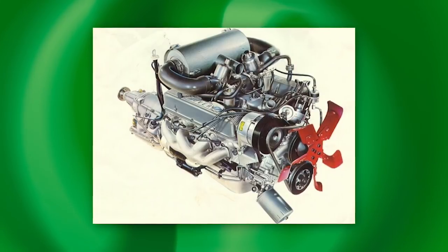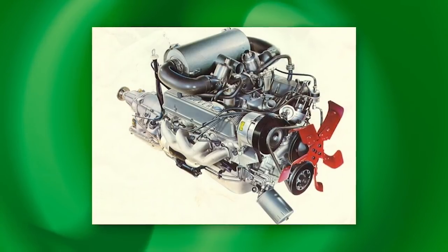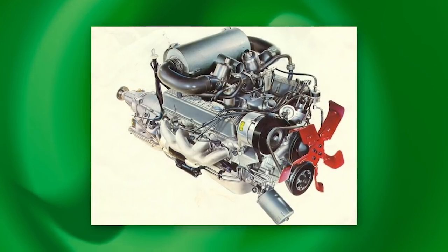Rover engineers, under supervision from Buick ex-Chief engineer Joe Turley, reworked the V8 for superior top-end performance. Unfortunately the P6B was automatic only until 1971 when the 3500S was introduced, a year after the launch of the facelifted Mark II. It had taken almost eight years for the brilliant P6 to achieve its real potential as one of the best sport sedans in the world and arguably the last truly great British car.